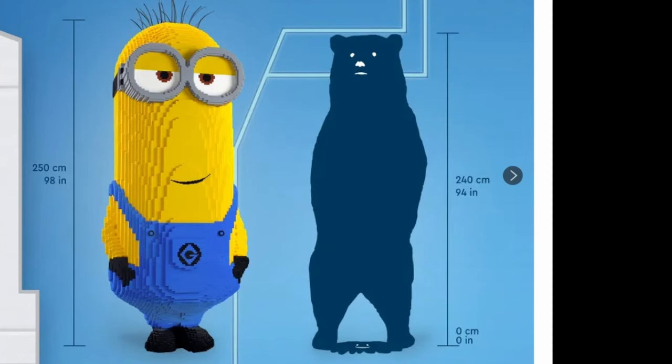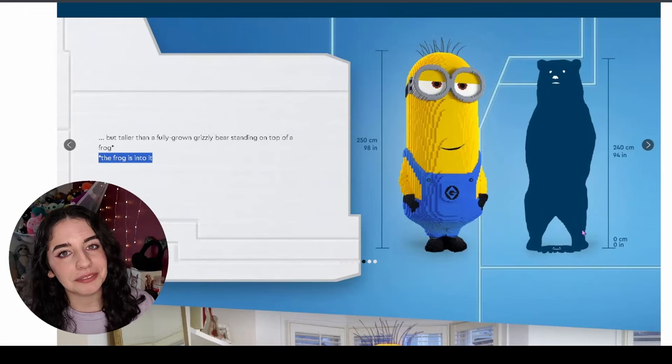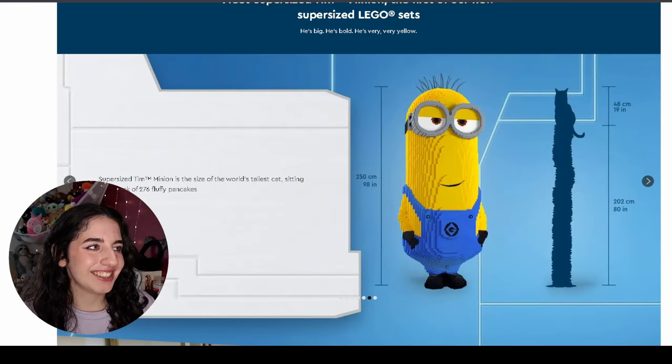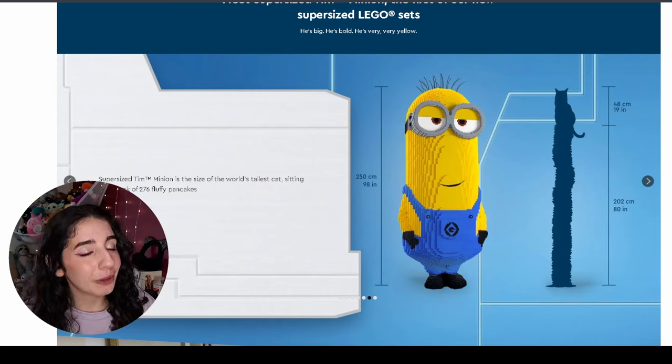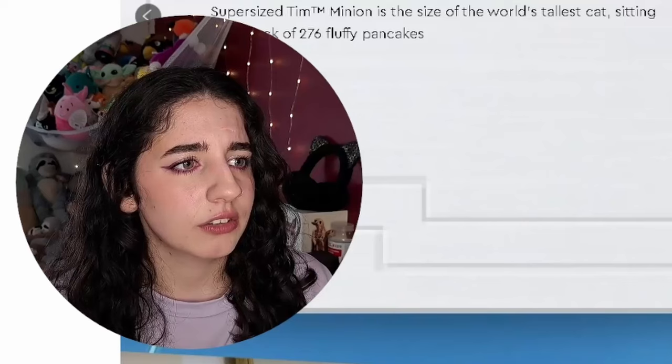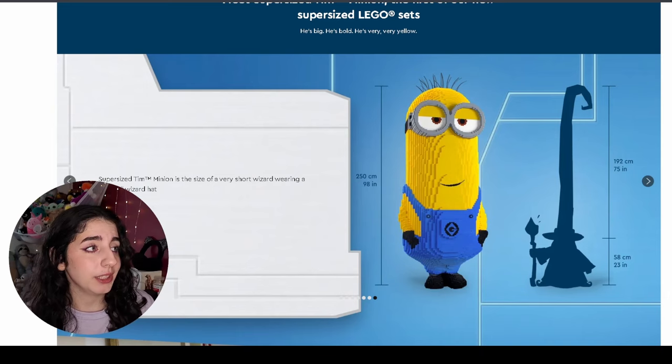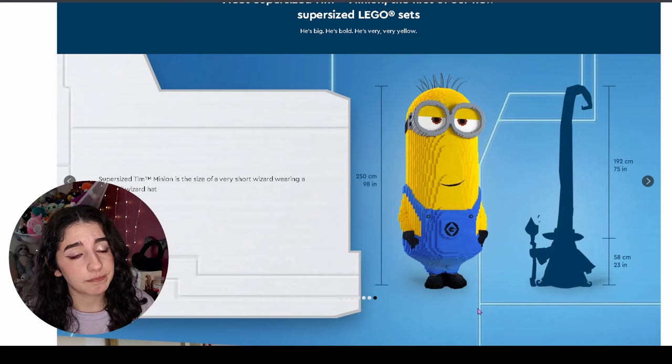The frog got a bit splattered but don't worry, the frog is into it — I hope. This is Tim against the world's tallest cat sitting on a stack of 276 fluffy pancakes. That's such a specific number — do you think they actually tried to work that out? And they're fluffy ones! How can they be fluffy if the cat's on it? How is it still standing if a cat's on it — cats are known for knocking anything over. And the last measurement: Super Sized Tim against a very short wizard wearing a very tall hat.